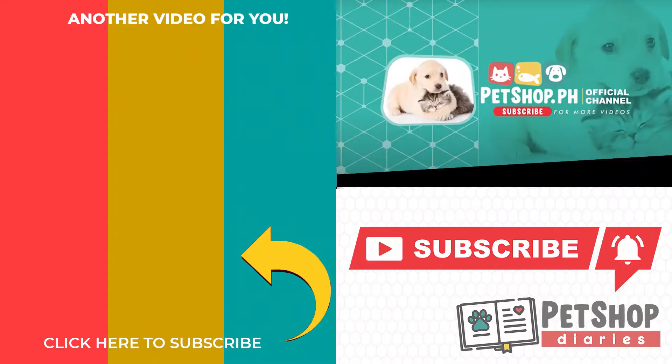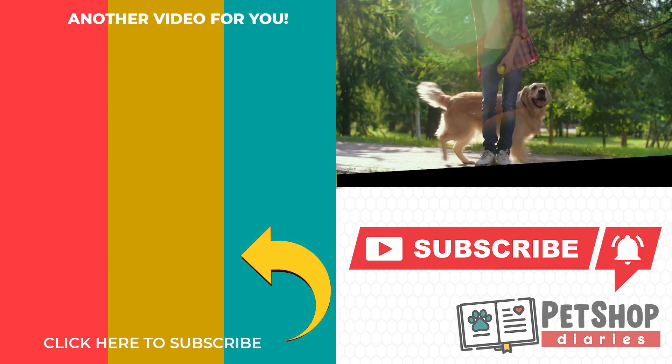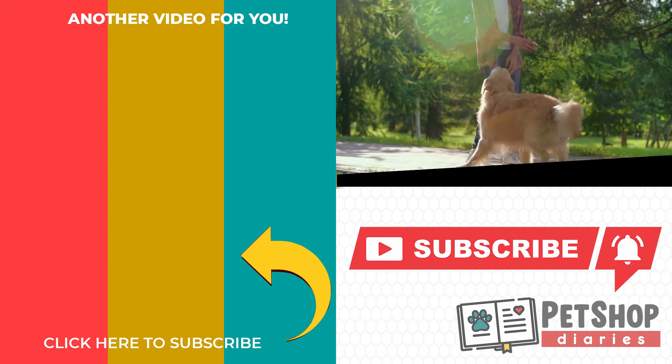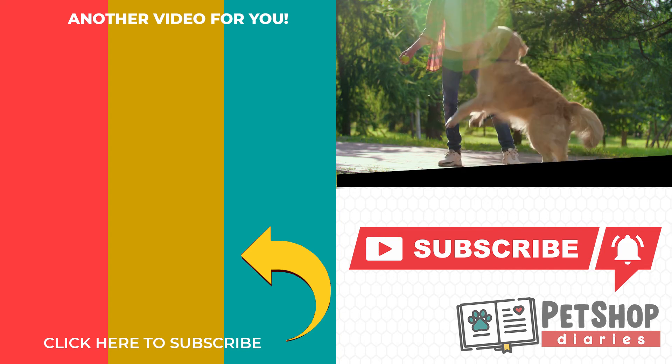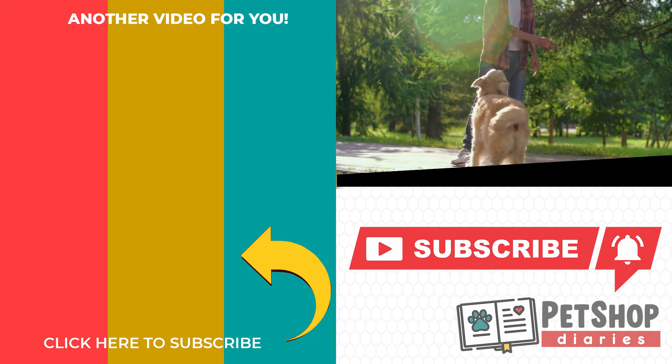For more information on pet supplies, visit us at www.petshop.ph. Click the video on the left to check out our Pet Shop Playlist. Please click the round icon as well to subscribe to our channel. Thank you very much for watching, see you on our next episode.